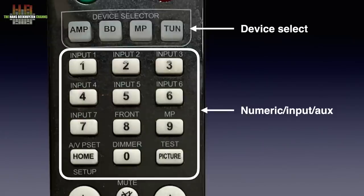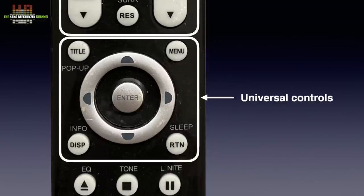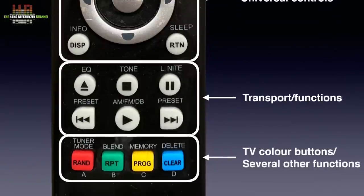But if BD, MP or TUN is selected, the numerical keys take on the same functions as those on the Blu-ray player, music player or tuner respectively, while the volume control, mute and input selector control the AV receiver at all times — so that when, for instance, the Blu-ray is selected, these functions are always at hand. All other functions depend on the device choice, like the four-way selector, the transport functions and the four colored buttons. Together with HDMI CEC, you can control your setup with only this one remote, provided all the other gear uses the same IR codes.